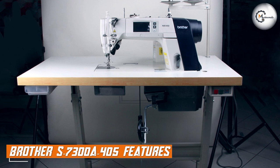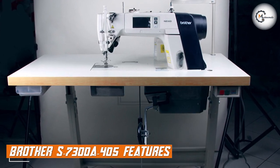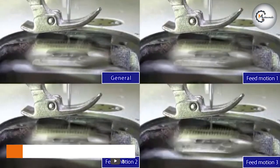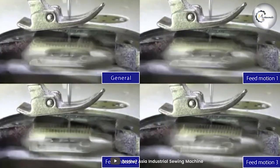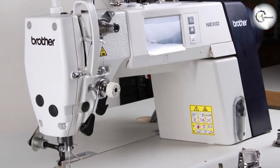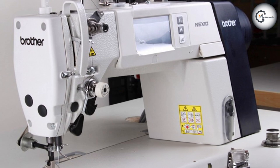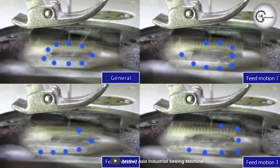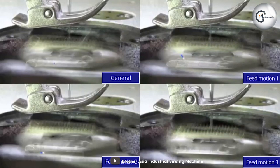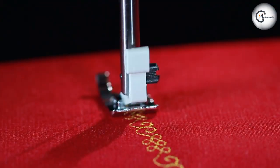Turning our attention to the Brother S7300A-405, this machine is designed for high-speed sewing in industrial settings. With a maximum speed of 5,000 stitches per minute, the Brother S7300A-405 ensures rapid and efficient production. Its automatic thread trimmer feature further enhances efficiency by quickly cutting thread tails between stitches, saving time during repetitive sewing tasks.